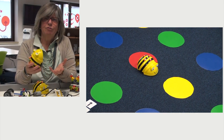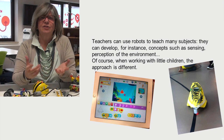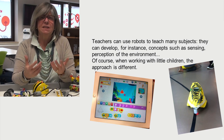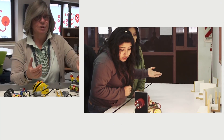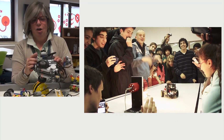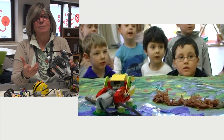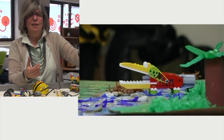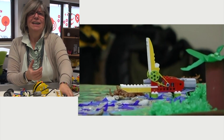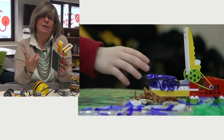Teachers can use a robot to teach many subjects. They can develop concepts such as sensing — that is, the perception of the environment — by exploring the use of sensors on robots. When working with little children, the approach is different. For example, if we want to study some facts about crocodiles, things are more engaging when using a distance sensor to make the crocodile's mouth close when an object comes near.